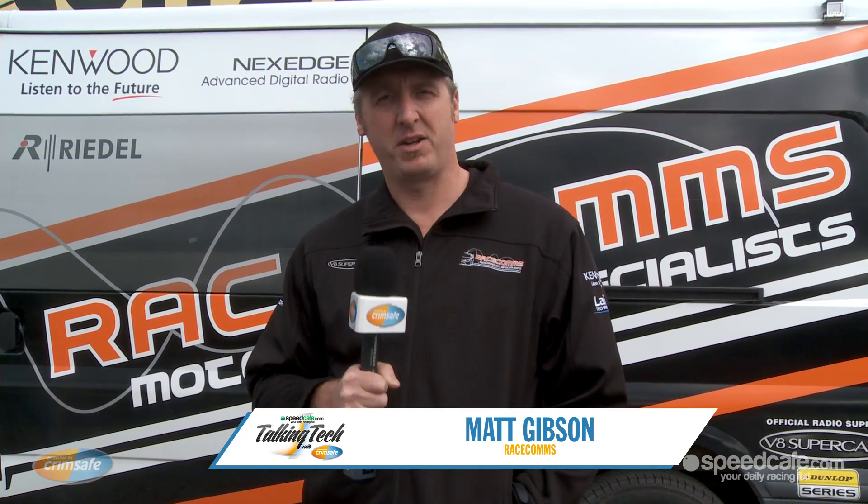Welcome to Crimsafe Talking Tech. I'm Matt Gibson from RaceComms. I'm going to show you what it takes on a race weekend for radio communications to work smoothly.